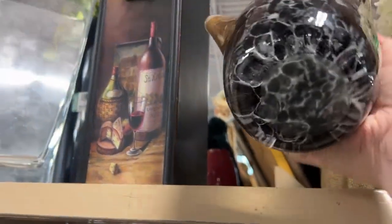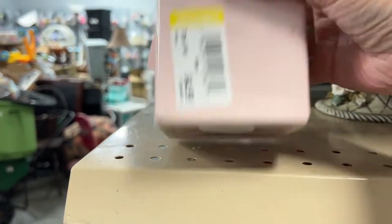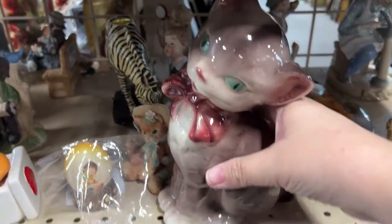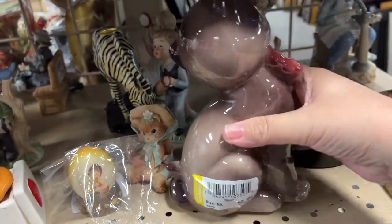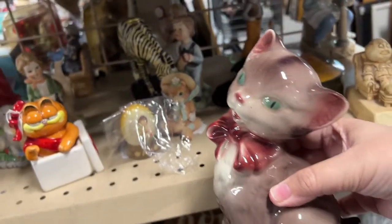Alright guys, do you see that? First off, $49.99 — I guess they think it's Murano. This I wasn't sure of. Rachel Ray — that's the cook — I did end up leaving that. And then I saw this, which reminds me of the Royal Copley Cats, but it's not a Royal Copley. It was $3.99, so I did pay up a little for it, but it was too cute so I had to grab it.